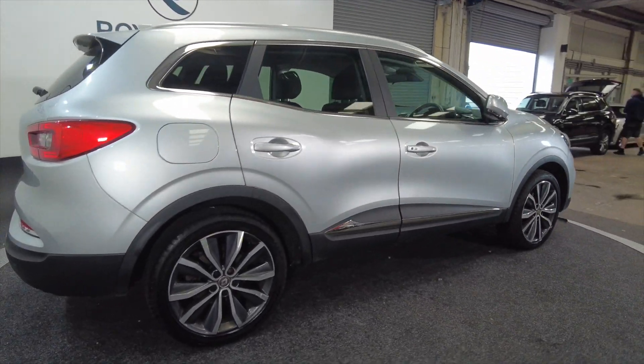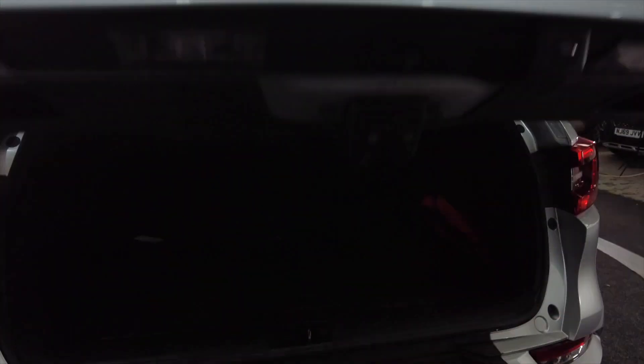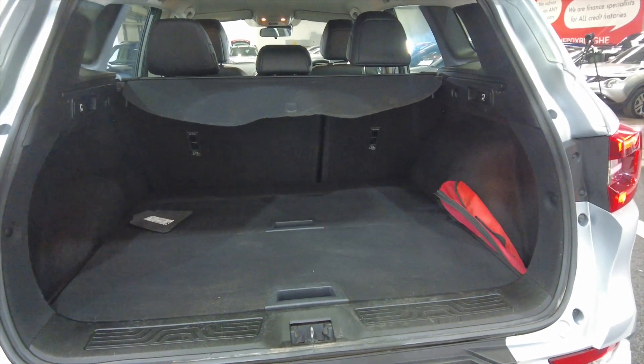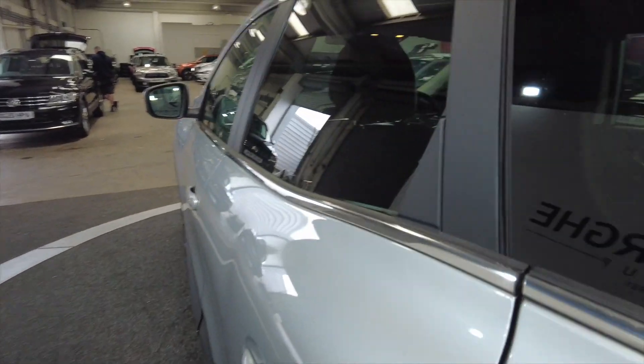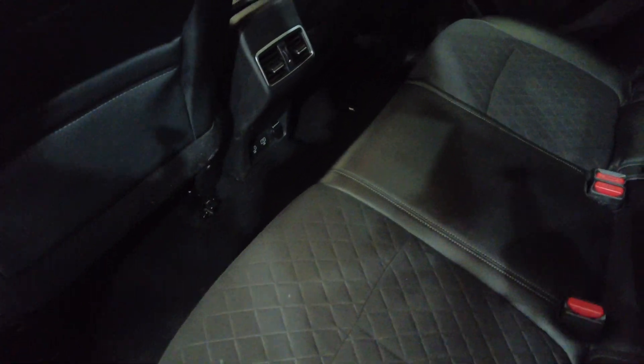A really nice silver color with those diamond-cut alloy wheels. The car has got parking sensors and also a reverse camera. There's a generous-size boot, as you'd imagine with a car like this, and those rear seats do fold as well for additional space. Plenty of legroom in the back, as you can see.